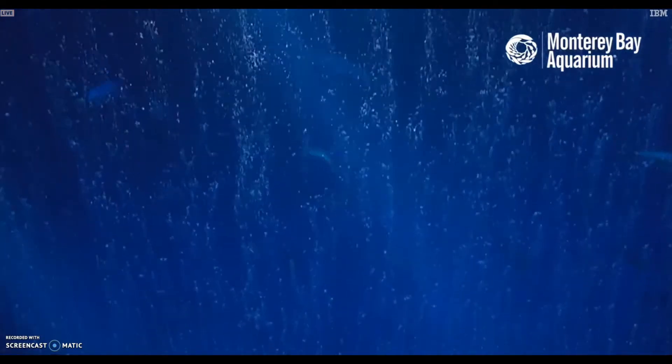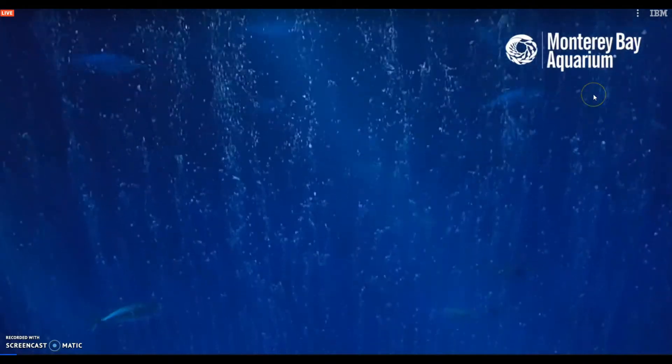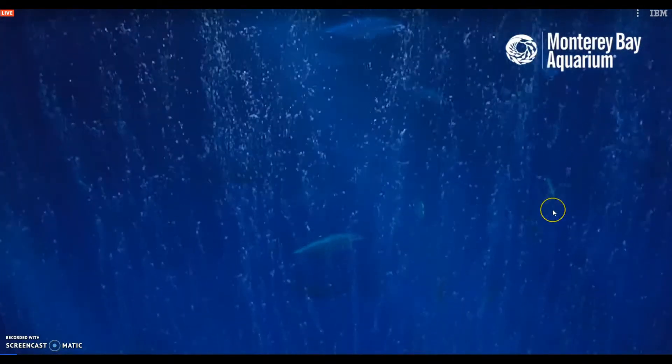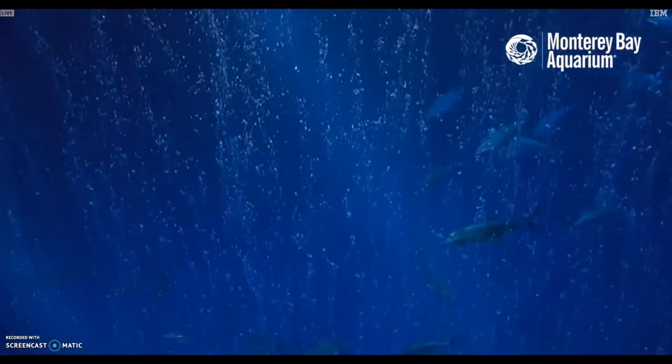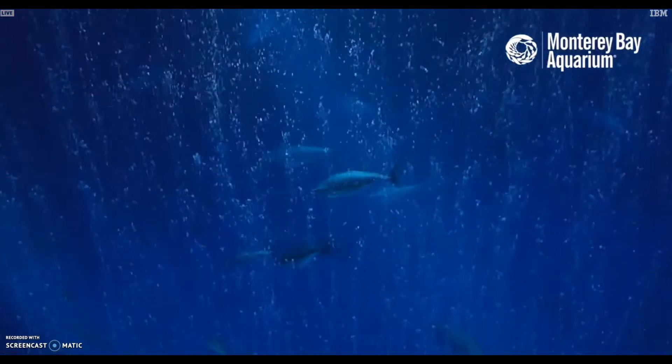This is so pretty — you should look at it! Just go to the Monterey Bay Aquarium. I'm at the Open Ocean exhibit and this is the open ocean — there are sharks, there are jellyfish, and I think there are penguins. This is a neat feature, y'all.